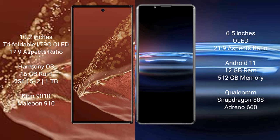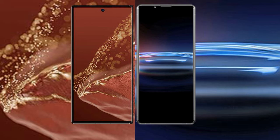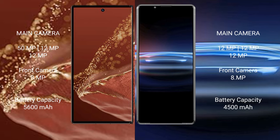The Sony Xperia Pro 1 comes with 12GB RAM and 512GB internal storage, powered by the Qualcomm Snapdragon 888 processor with an Adreno 660 GPU. The Huawei Mate XT Ultimate features a rear triple camera setup of 50MP plus 12MP plus 12MP, and an 8MP front camera.